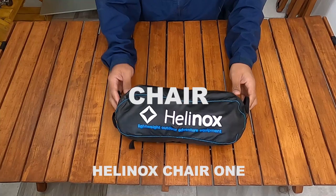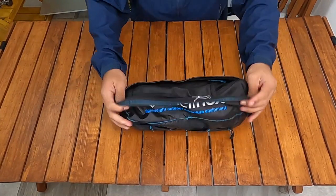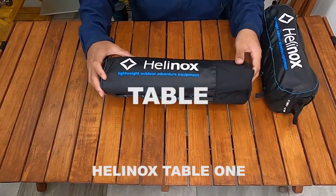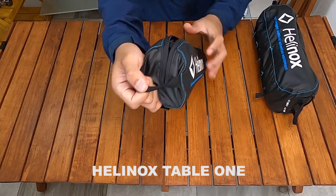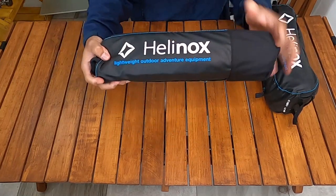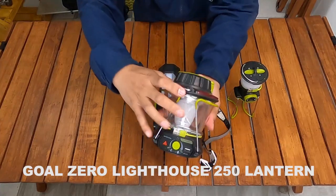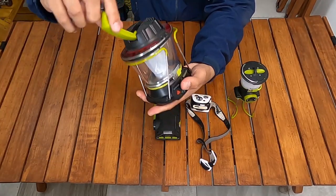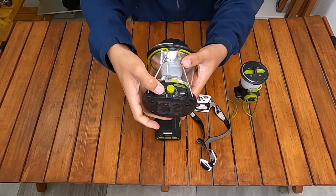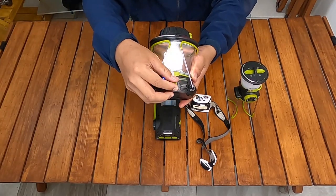Untuk kursi saya membawa dari brand Helinox Chair One, dan mejanya dari Helinox Table One — benar-benar ringan banget. Untuk lampu, saya membawa dari brand Goal Zero tipe Goal Zero Lighthouse 250 — ini multifungsi banget karena kalau baterai habis bisa diputar untuk mengisi daya, ada lampu emergensi juga, dan nyalanya cukup terang.